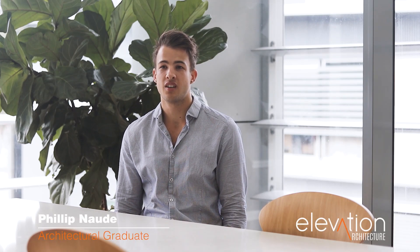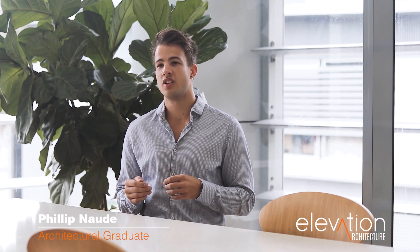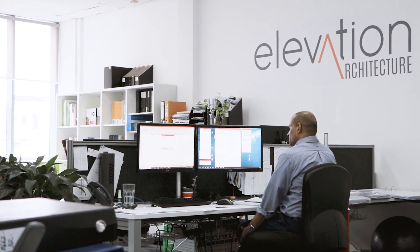I'm with Elevation Architecture and we're located in Newstead in Brisbane, Australia. We have a really diverse range of projects in almost all the sectors in the construction industry. So for us, it's really important to stay up to date with all the technology that's available to us so that we can allow ourselves to do our jobs better.